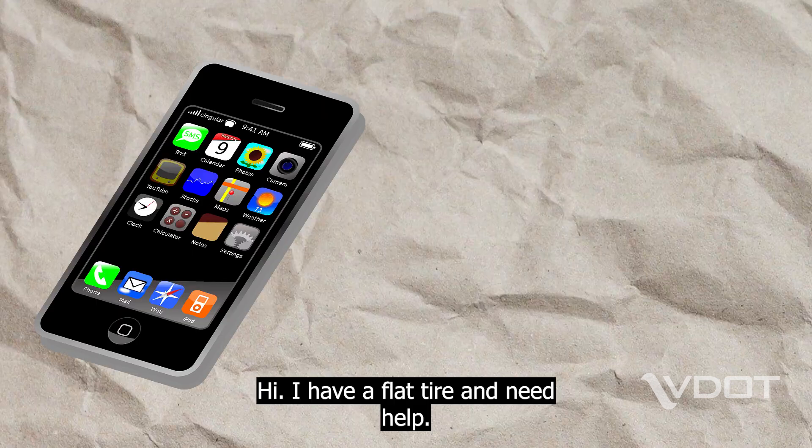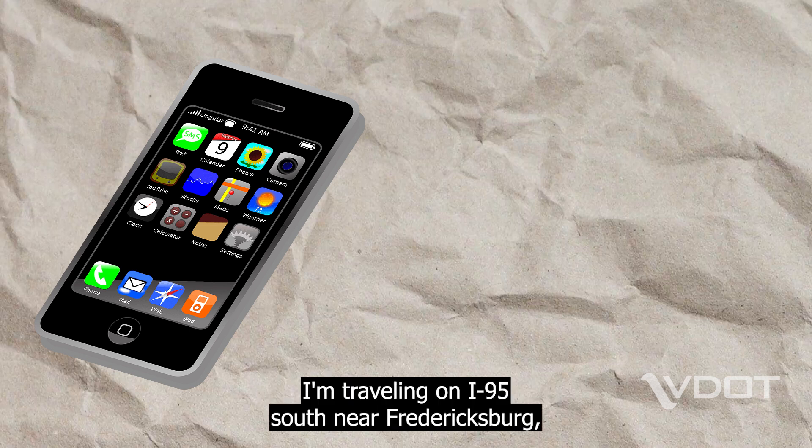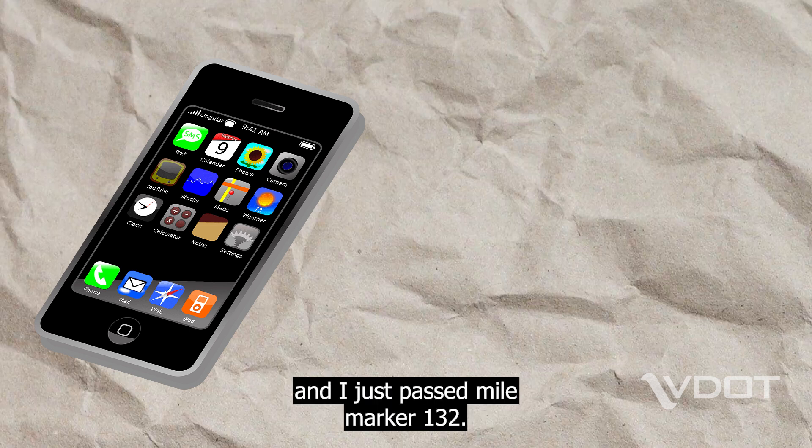Hi, I have a flat tire and need help. I'm traveling on I-95 south near Fredericksburg and I just passed mile marker 132.